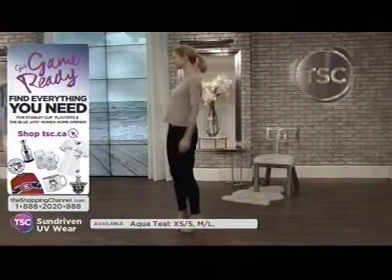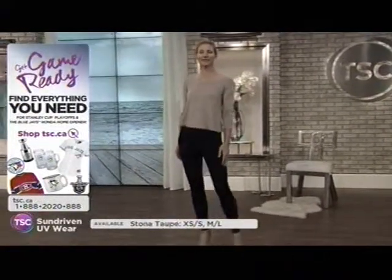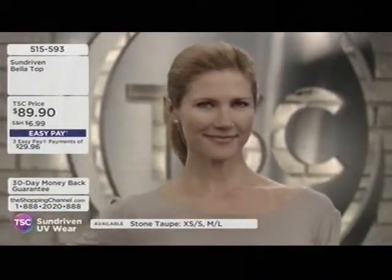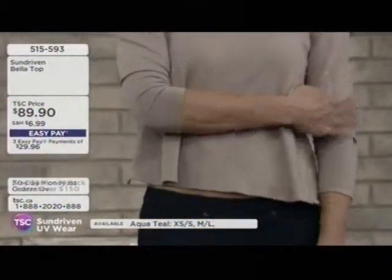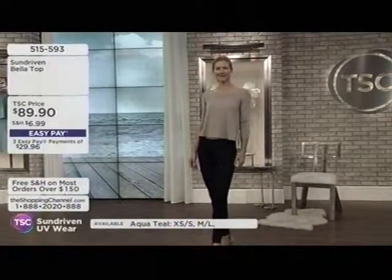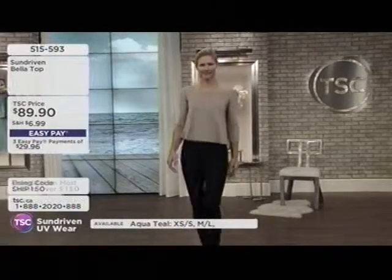The Bella Top is available in either aqua teal or stone taupe. It provides great coverage over the shoulders, down the arms, and the décolleté area is really nicely covered as well. It's fashionable — nobody's going to know you're wearing built-in sun protection in your clothing.